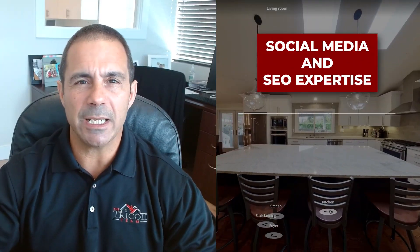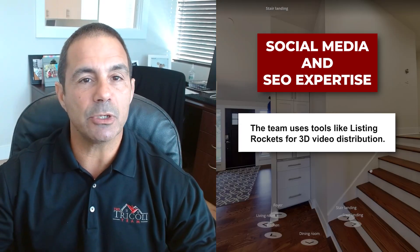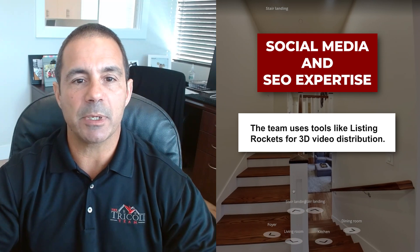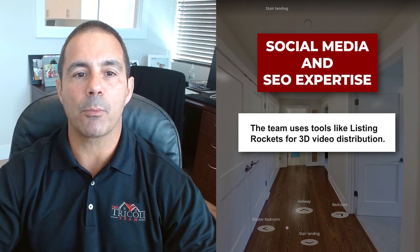We do a ton with social media. We can even do listing rockets — it creates a 3D video of the property and distributes it all over the internet for potential buyers that are looking in this area, the Southeast Florida market.